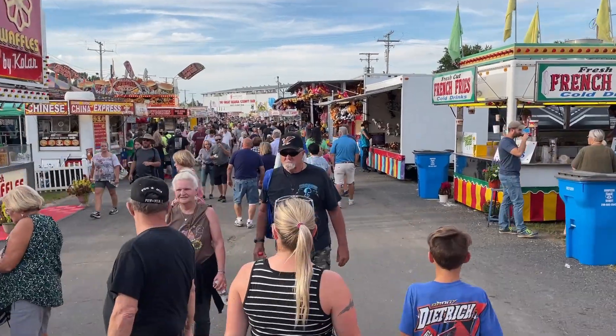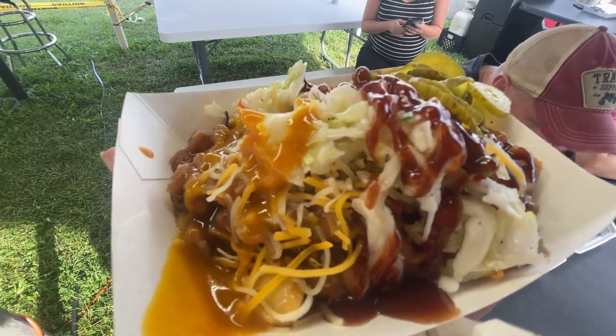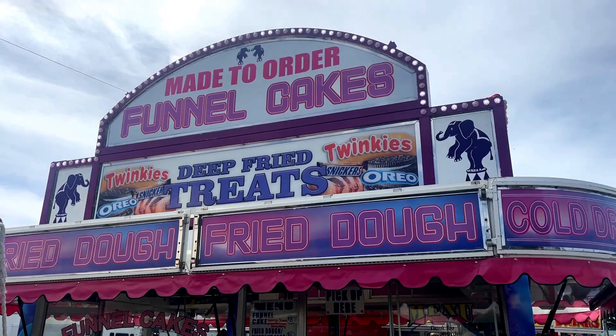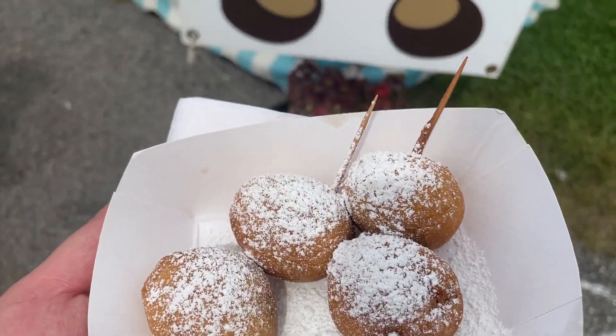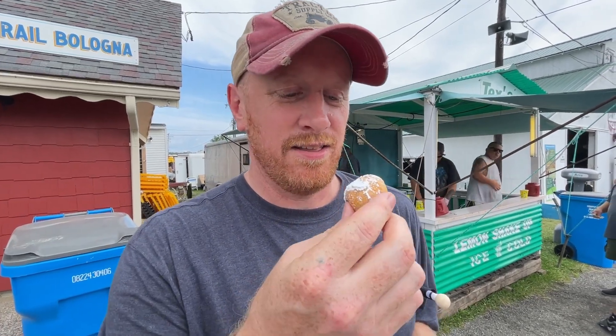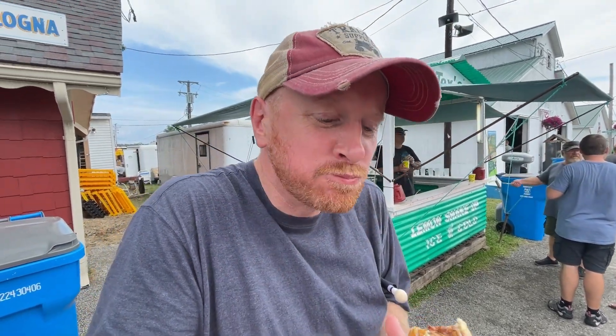Another huge draw to the Great Geauga County Fair is grabbing some classic fair food. Many vendors here have unique partnerships with local farmers, and other stands would pretty much just deep fry your shoe if you asked them to. Deep fried buckeye — they're gooey and peanut buttery. They're very good, though!